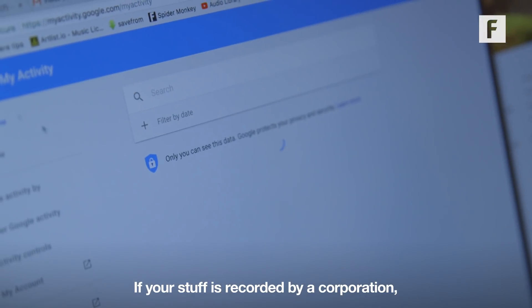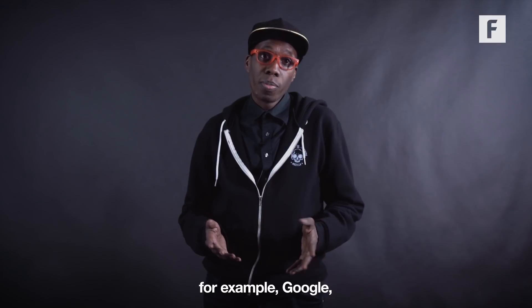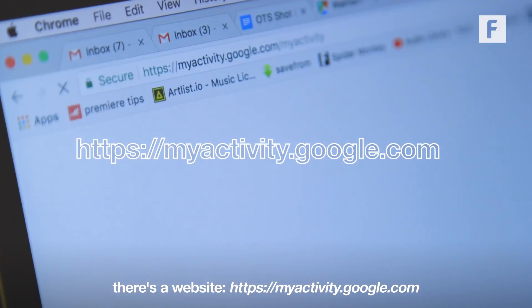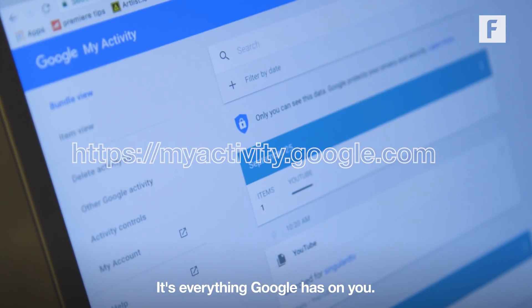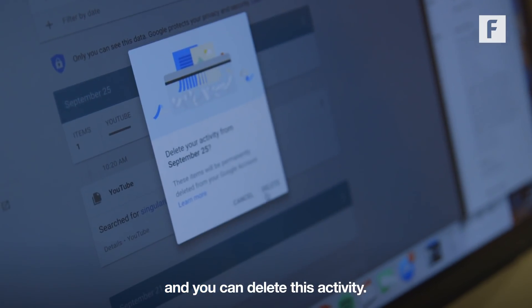If your stuff is recorded by a corporation, for example Google, there's a website — myactivity.google.com. It's everything Google has on you: every search you've ever written, every YouTube video you've ever looked at. And you can delete this activity.